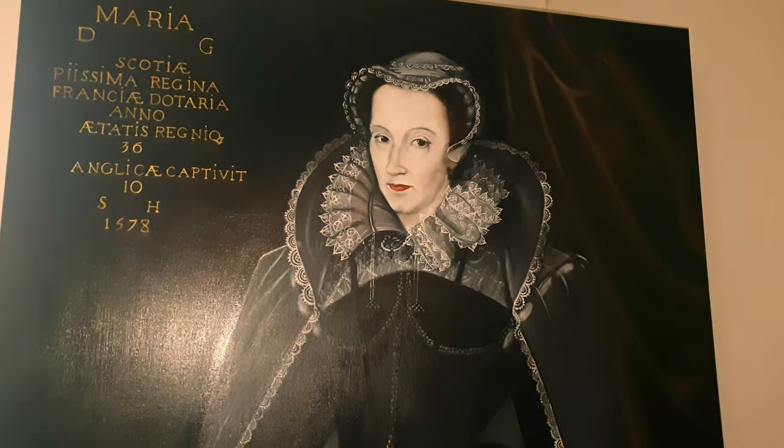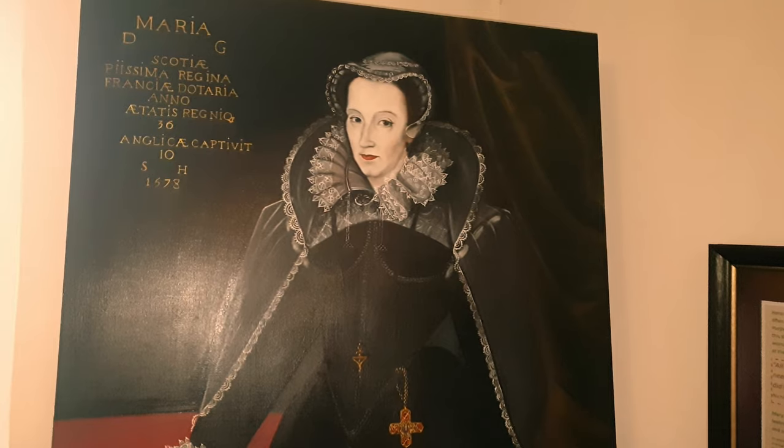The Duke of Norfolk, not long released from the Tower of London, was caught in collusion with the papal agent Roberto de Ridolfo, plotting to bring about a Catholic uprising in England. Parliament demanded the execution of both Mary Stuart and Norfolk. At this stage no action was taken against Mary, but the Duke of Norfolk was beheaded in 1572. Mary sat for a portrait painter at Sheffield in August 1577.